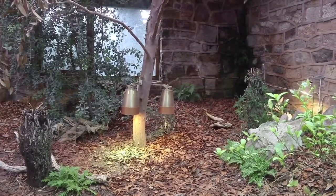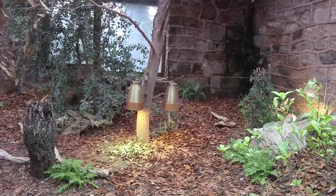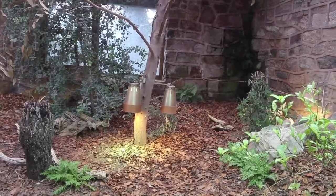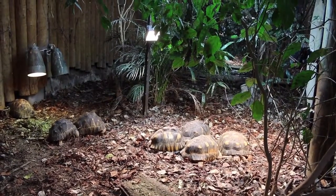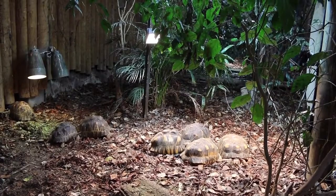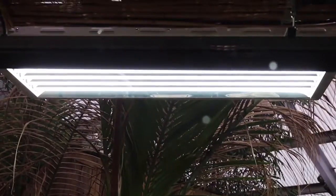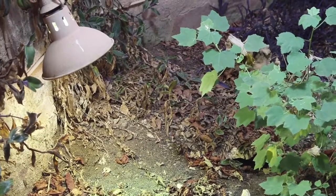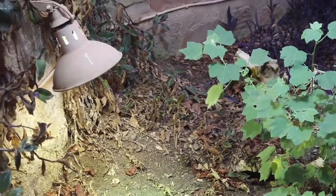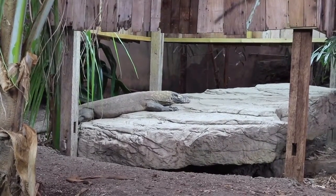If a reptile wants to avoid a cold period, generally they hibernate — they go underground for that heat. Coming from England, our climate is very cold a lot of the time through the winter, so we need to make sure our enclosures stay warm. We insulate them from the walls and always provide some sort of heat source, whether it's a hot lamp to replicate the sun or a panel heater that radiates heat into the enclosure.